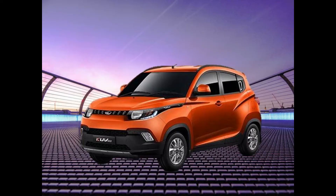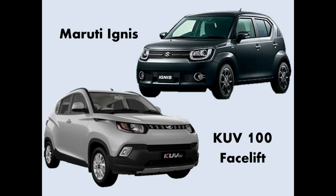Hi guys, welcome to my channel Autotech with AJ. Mahindra has launched the facelift of the KUV100 called the KUV100 NXT. How does the new KUV100 NXT stand against its competition, the Maruti Ignis? Let's find out.